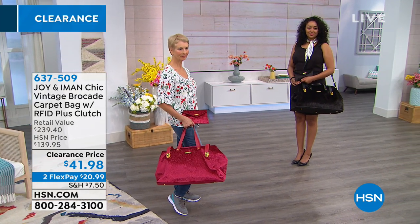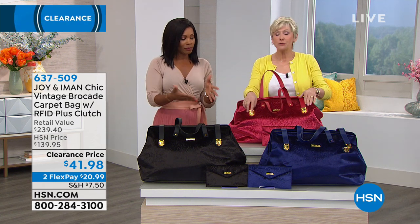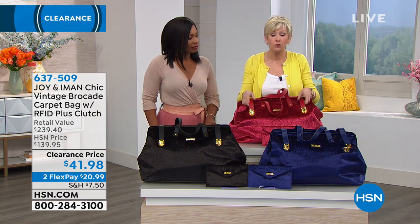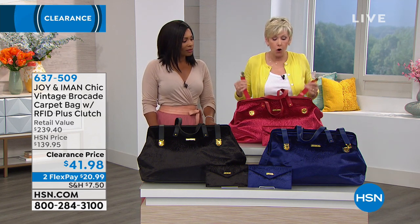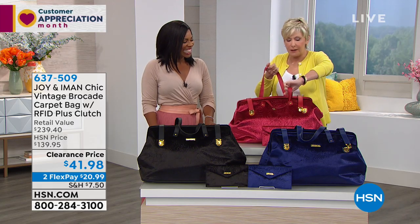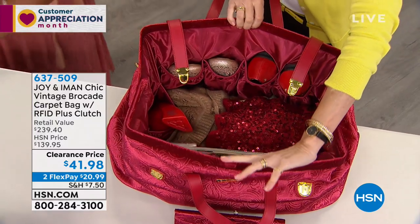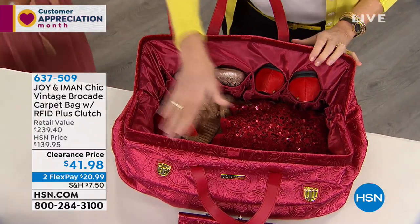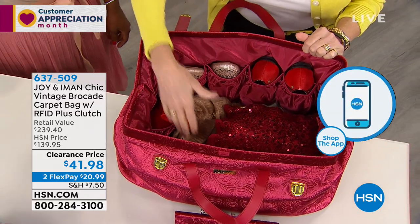Let's dive into the inside so you can get a feel for how much you can fit in here. You've got push-button closures all in genuine leather straps — you pop it open and it opens like one of those old doctor's medicine bags, just like when they did house calls back in the day.